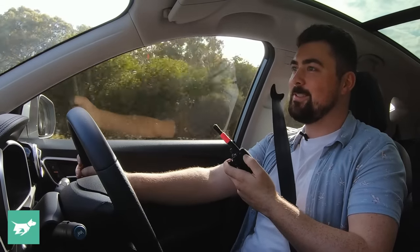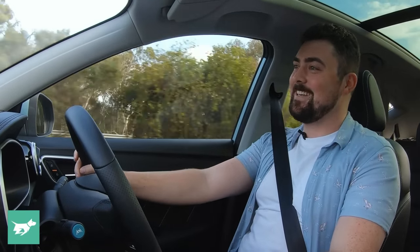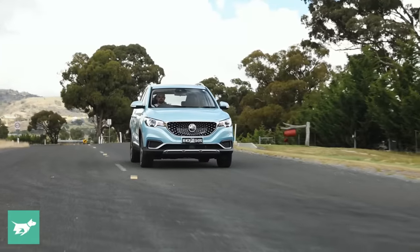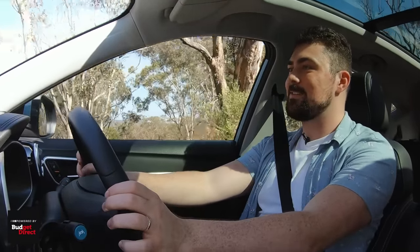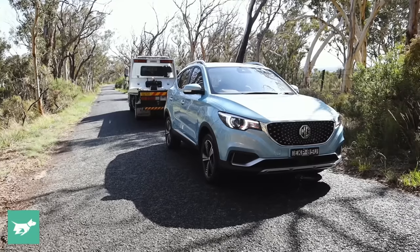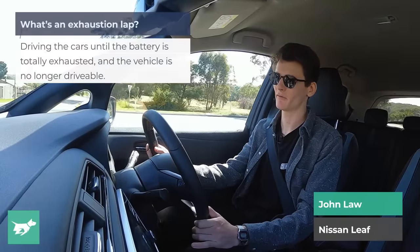I'm losing power. This is exciting now. We're 1.1 k's away and the car is really cutting my power — it won't let me accelerate past about 40%. It won't tell me how much range I've got, but I think I'm going to get there because it's downhill to the charging station. Battery power being depleted — please stop safely. I've got my foot flat to the floor. Come on, little MG. We're crawling — 15 k's an hour, 10 k's, 5 k's. And we are stopped. We've done 191.6 km, notably down on the claim of 263 k's.